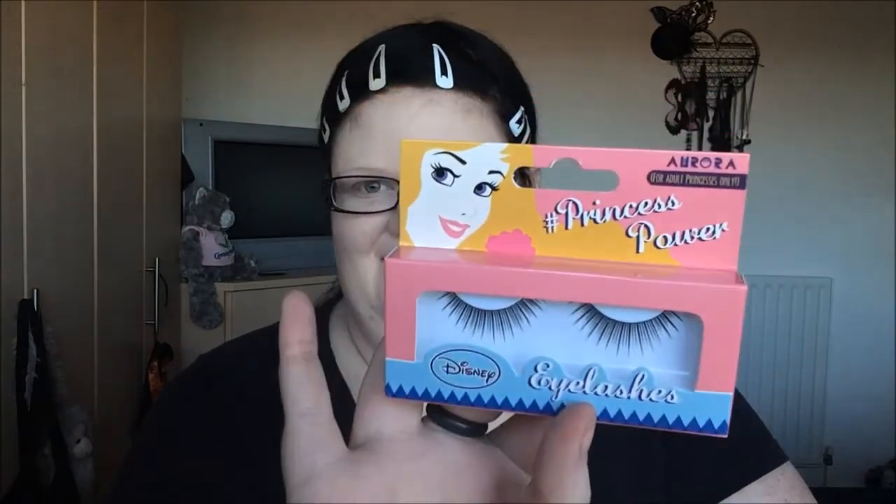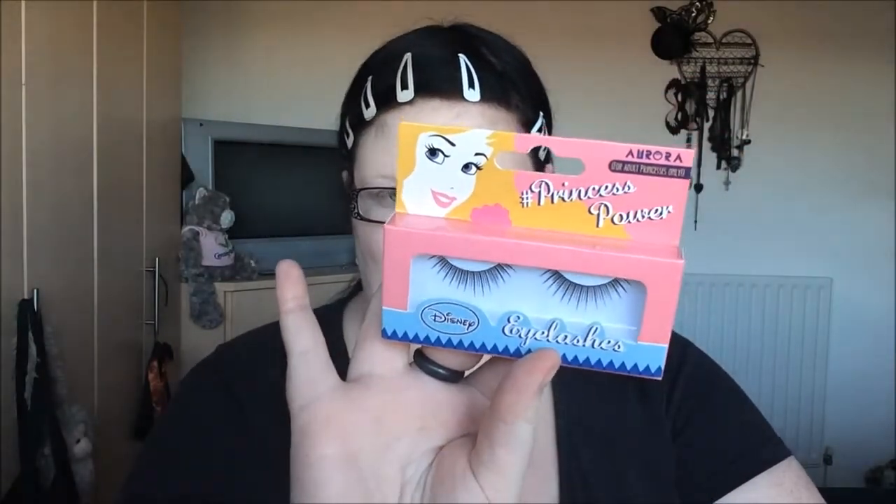I got some Princess Power eyelashes — they're princess themed, how cool! These are the Aurora ones. Mum got the Aurora ones because my mum's name in Latin is Aurora, and Aurora is on my children's name list too. Not everyone has one but a lot of people do, and Aurora is one of them — so Aurora eyelashes!